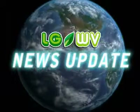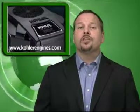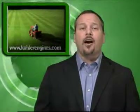This is your LGWV News Update. I was happy to see recently that Kohler has channeled the same power and innovation it brings to their engines to their new website at KohlerEngines.com.